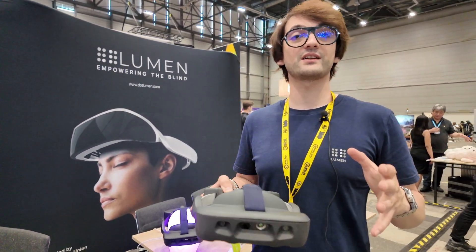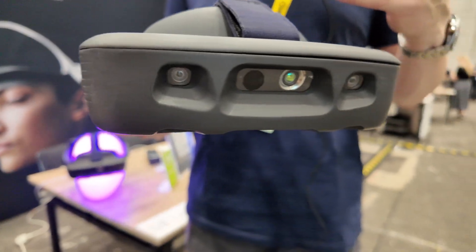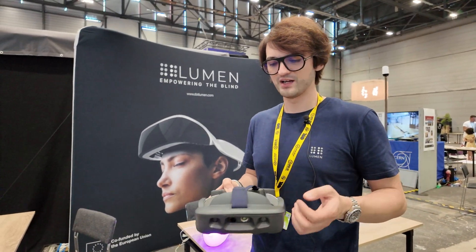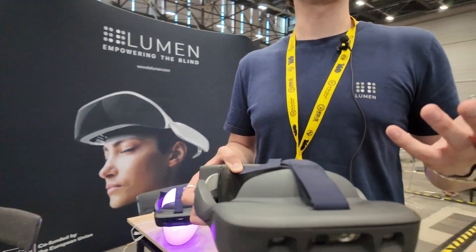My name is Cornel. I'm the CEO and founder of Dot Lumen, where we build glasses for the blind. I was actually born in a family where everybody but me has a disability — I'm the only person without a disability in my family. And that showed me how much technology can help, but also how little technology there is.